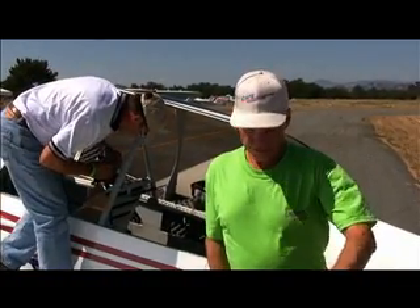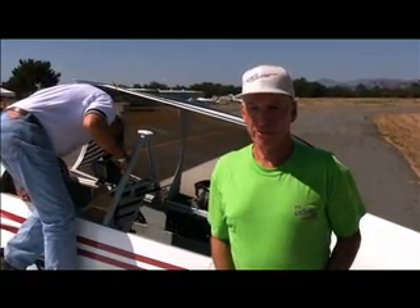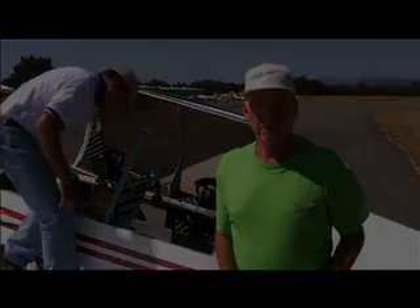It went pretty well. It flew about 45 minutes or so, and then joined up with a photo plane. Got some photos for the scrapbook or whatever they're using them for. Yeah, so it went pretty well.